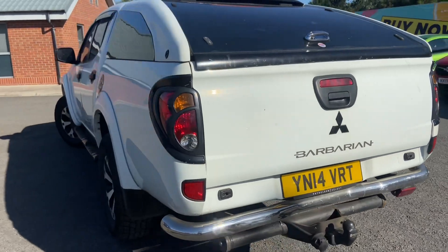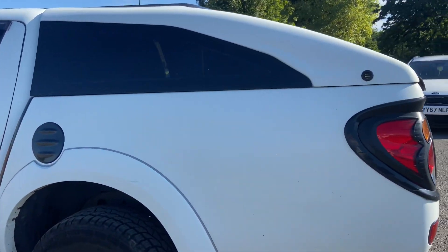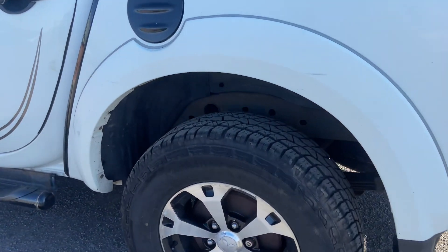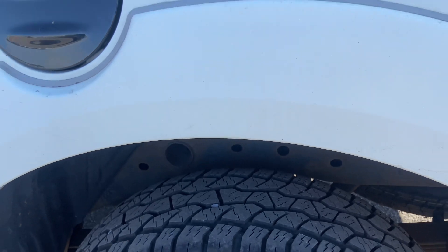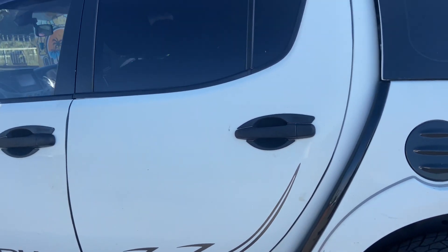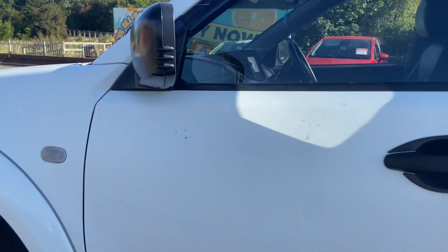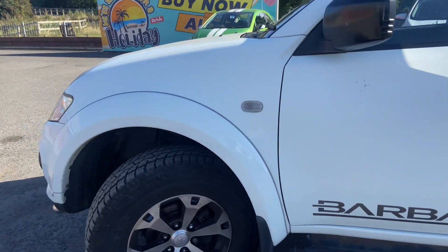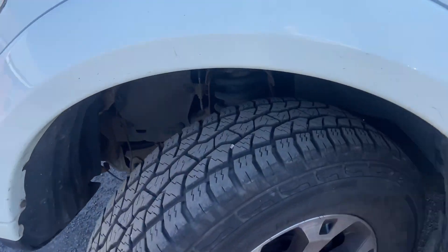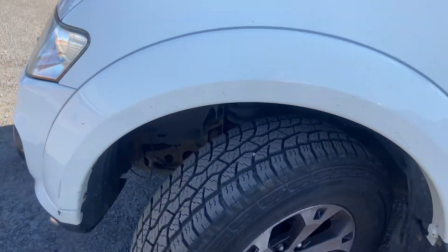Heading around the passenger rear of the car: the rear quarter panel is all intact, no issues there at all. The rear alloy is all fine, all-terrain tyres with good tread. No damage to the passenger rear door or the passenger front door. The front alloy has no problems — tread probably four to eight millimetres, very good tread.